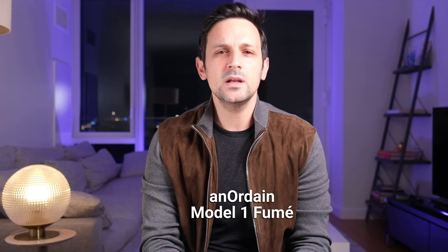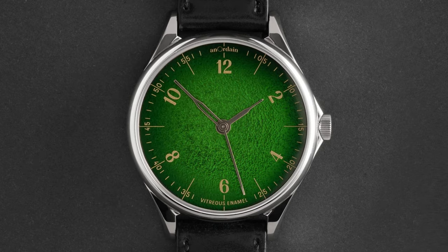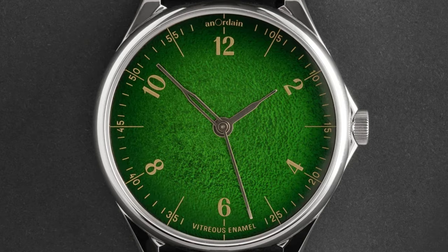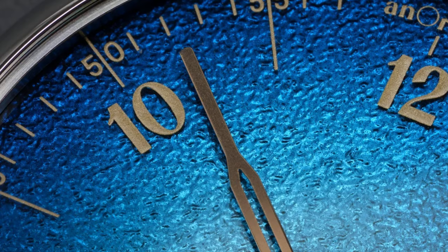Anordain has created quite a name for themselves in the industry in a short period of time. The Anordain Model 1 Fumé has some of the coolest dial finishings in the micro brand market. Since 2015, Anordain has been uniquely treating their enamel dials to achieve a smoky fumé effect with a specific acid style treatment. When paired with gold indices and hands, the watch is incredibly legible without the texture taking away from legibility. The 38mm case is superbly thin and wears incredibly well. However, beware — there is a very long waitlist, I mean years. But when it's your turn to purchase, you can pick one up for around $2,500.